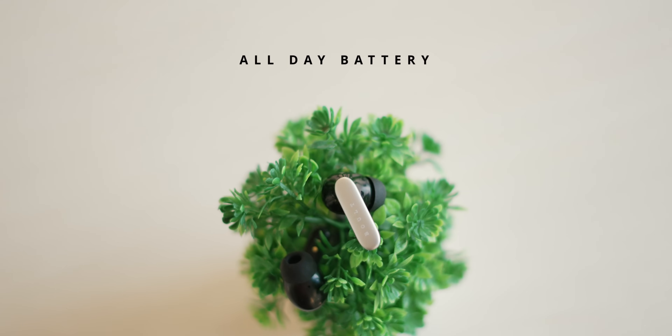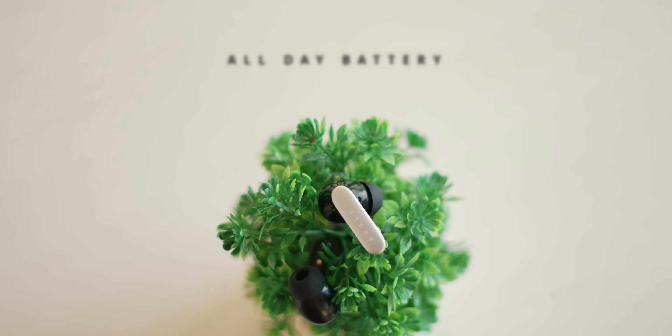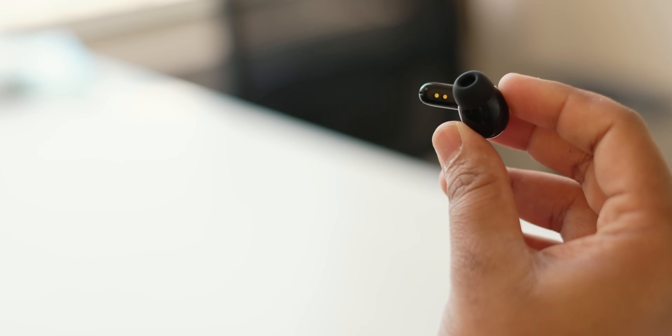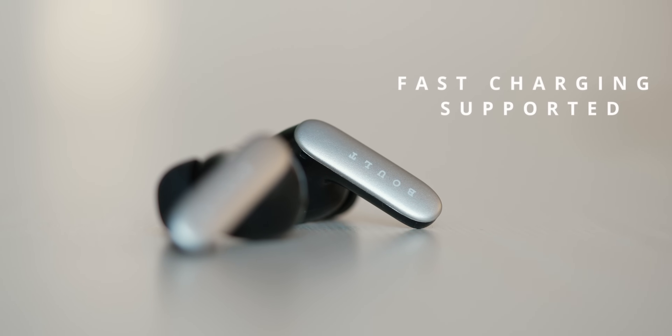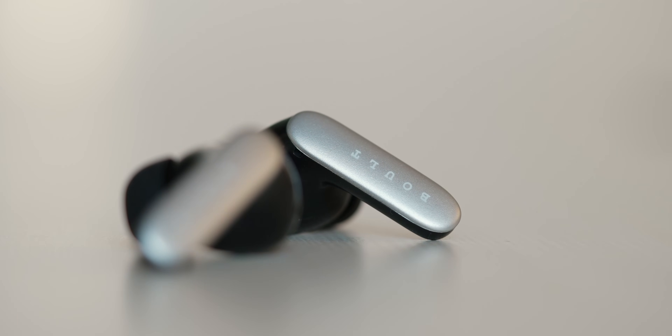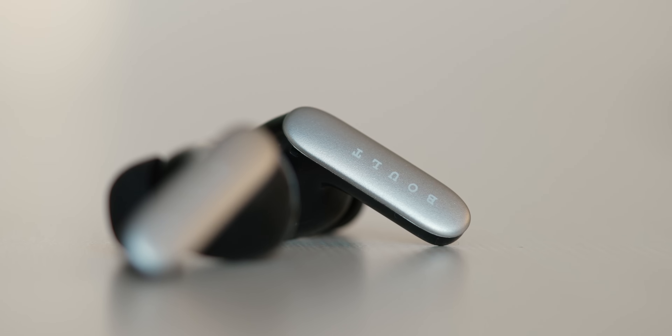Now let's talk about battery life. These bad boys will keep you going all day long with a total playtime of 60 hours and 8 hours on a single charge. You won't have to worry about running out of juice — plus the fast charging is a game changer. Just 10 minutes of charge time will give you a whopping 120 minutes of playtime.